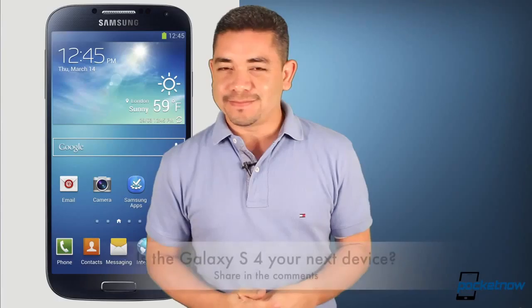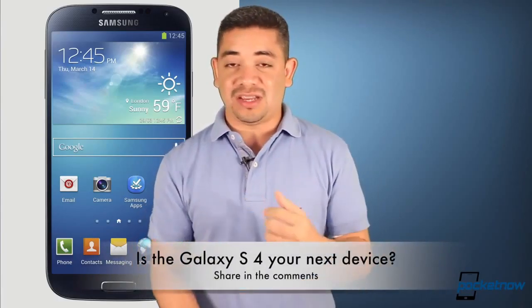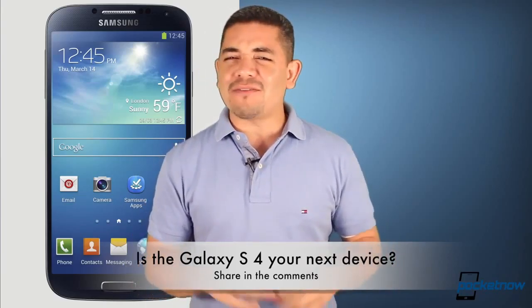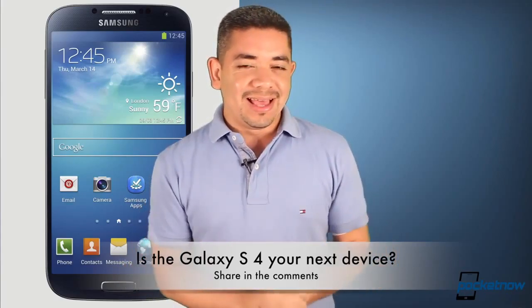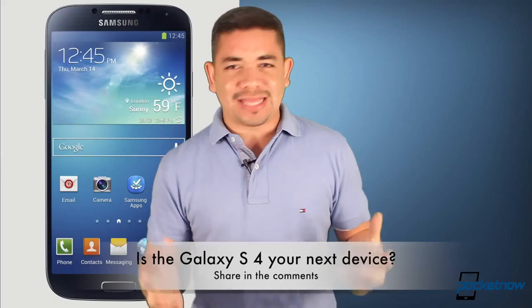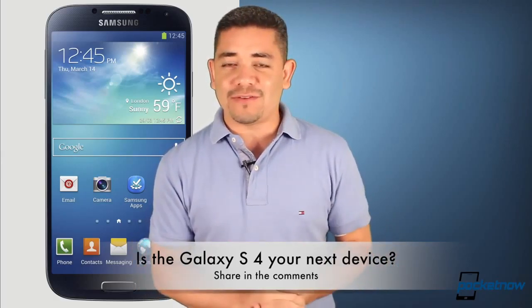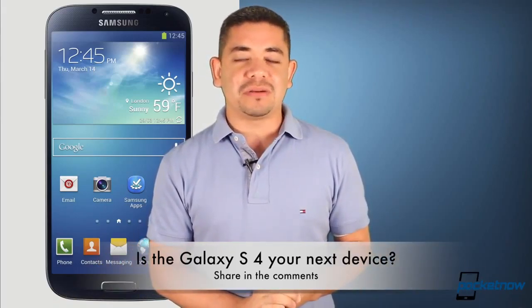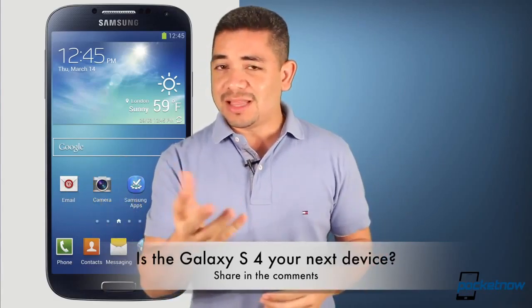That leads me to the question of the day: is the Galaxy S4 your next daily driver? With the HTC One, the BlackBerry Z10, the iPhone 5, and almost every other device out there, do you think the Galaxy S4 has everything you want? In my particular case, I do want the Galaxy S4 — it's the only smartphone that gives you everything without a compromise, even if the design is questioned. Leave us a comment below — I know tastes are different for everybody, so let me know what you think.